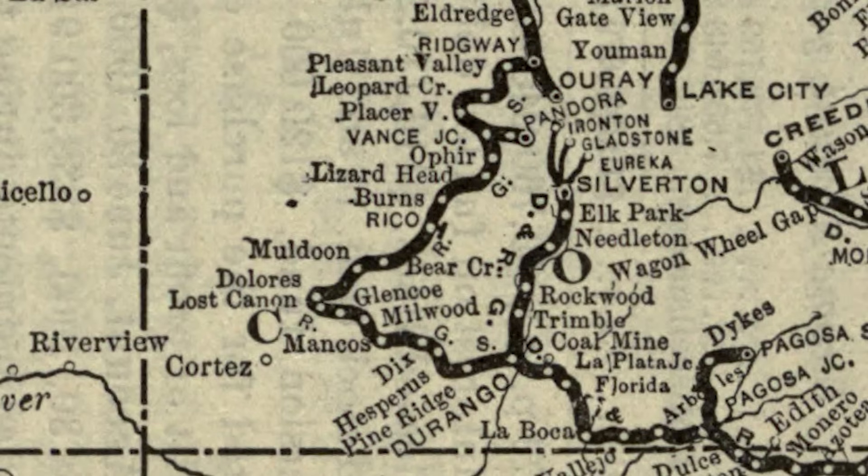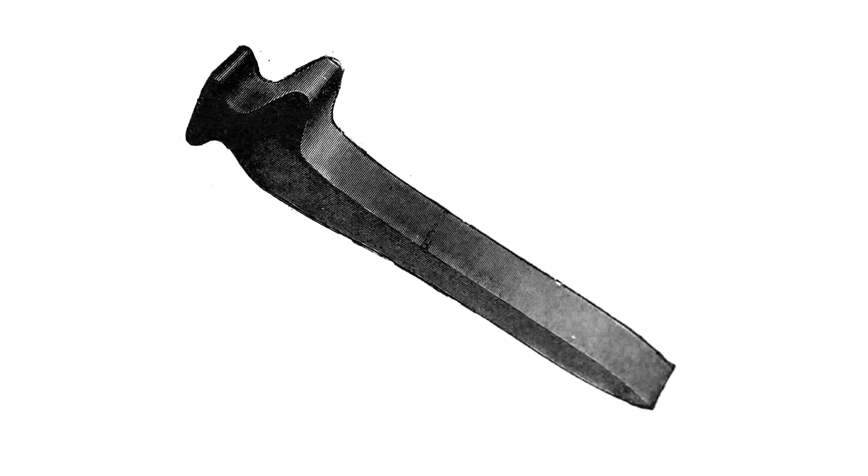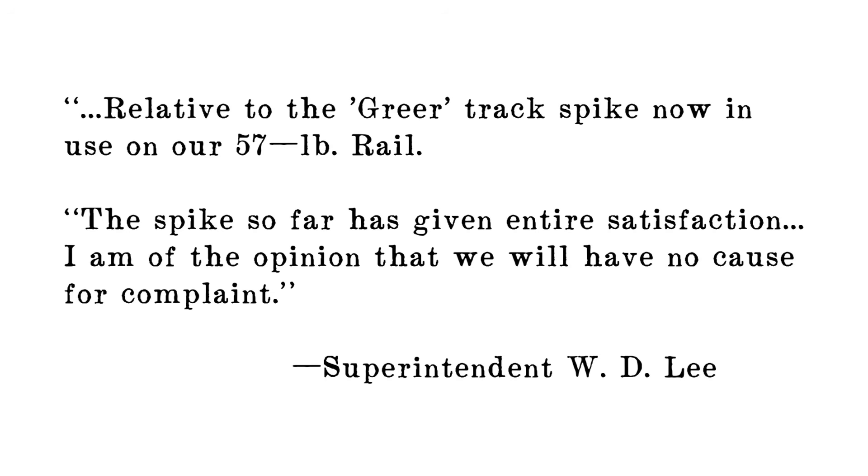675 kegs of the spikes were ordered for use between Vance Junction and Rico, Colorado. The Rio Grande Southern also used flanged tie plates, another recent development, which caused some difficulty, as the flanges had to be pounded into the tie in order for the rail to seat properly. But the Rio Grande Southern's track employees didn't understand this. In regard to the spikes themselves, Superintendent Lee wrote on July 21, 1893, relative to the Greer track spike now in use on our 57-pound rail: the spike so far has given entire satisfaction. I am of the opinion that we will have no cause for complaint.